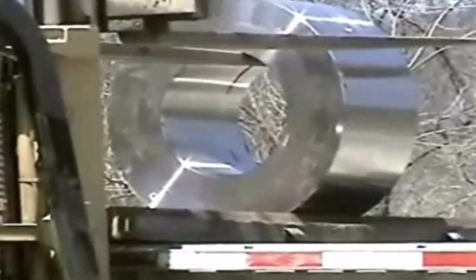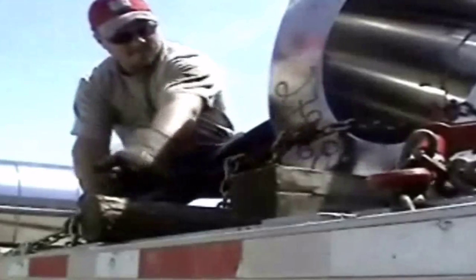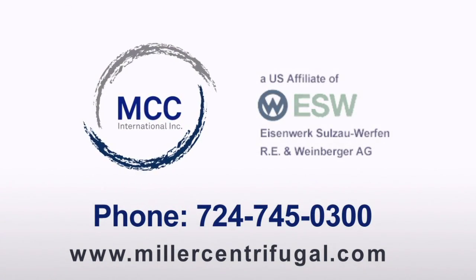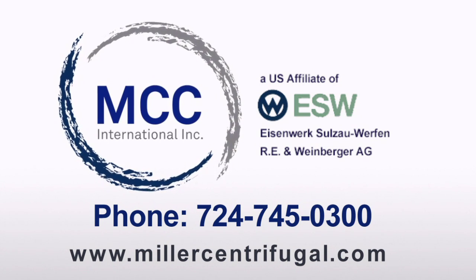MCC International is the sleeve specialist in North America. Let us help you with your rolling challenges. Visit our website at www.millercentrifugal.com for more details and an explanation of the advantages centrifugal casting provides the roll user.